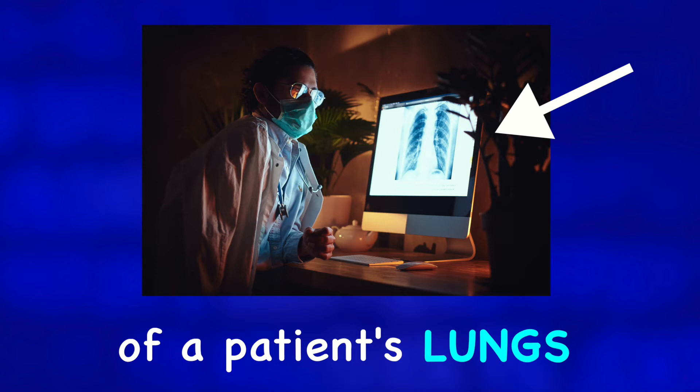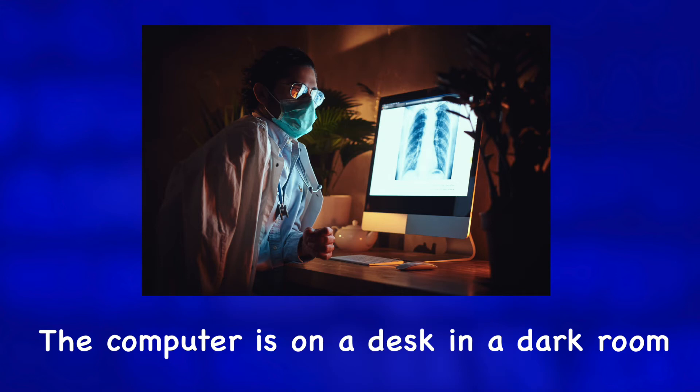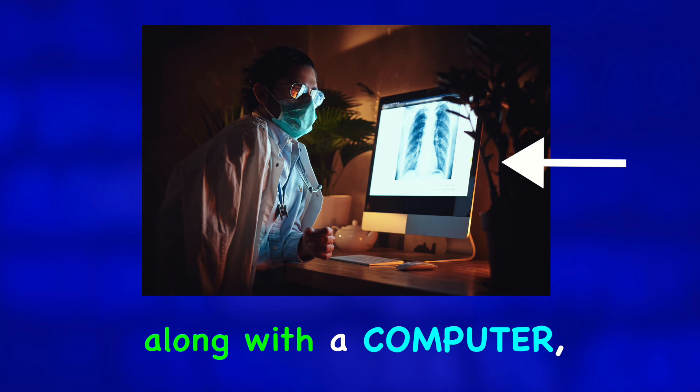There is a small teapot on the desk along with the computer, mouse, and keyboard. The doctor is wearing a white lab coat and has a stethoscope around his neck.